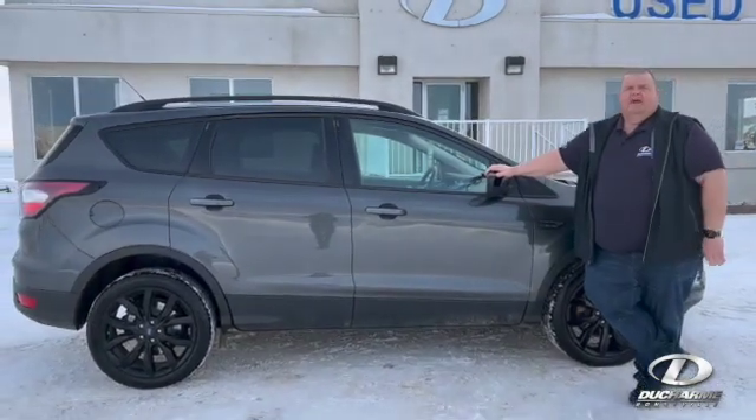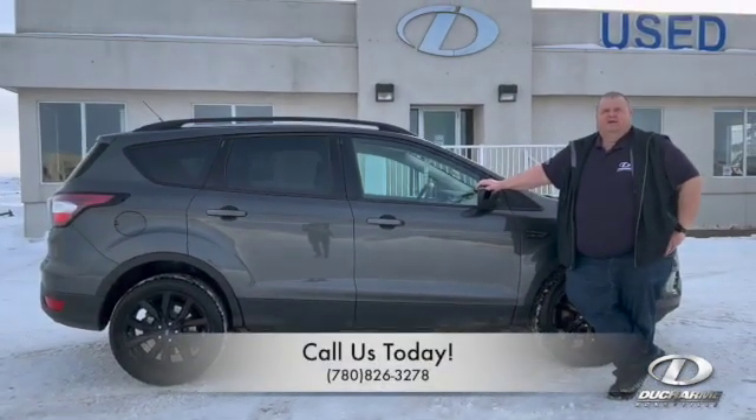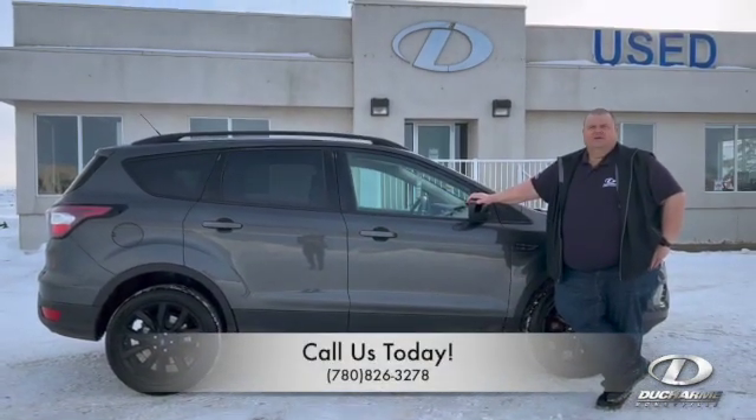So if you'd like more information on this Escape, stop by and see us today or give us a call at 780-826-3278.